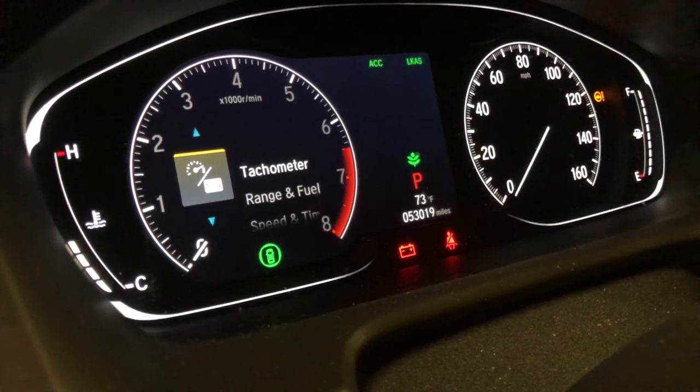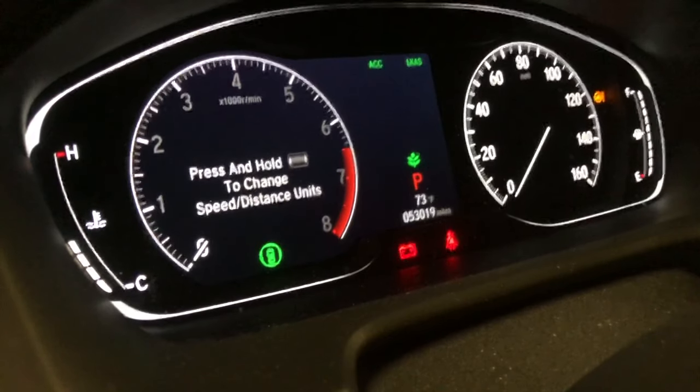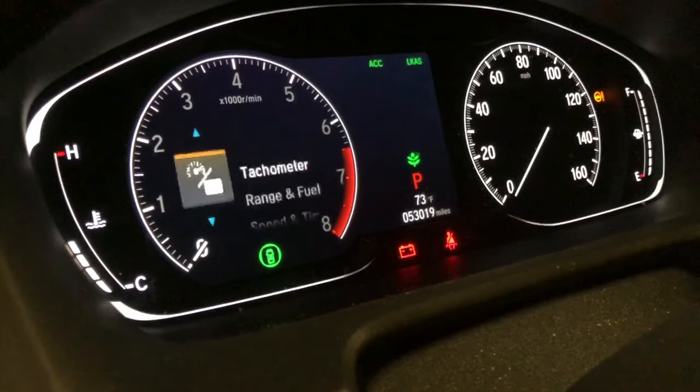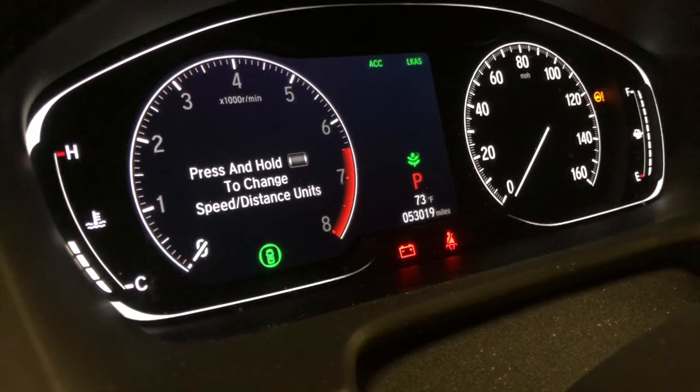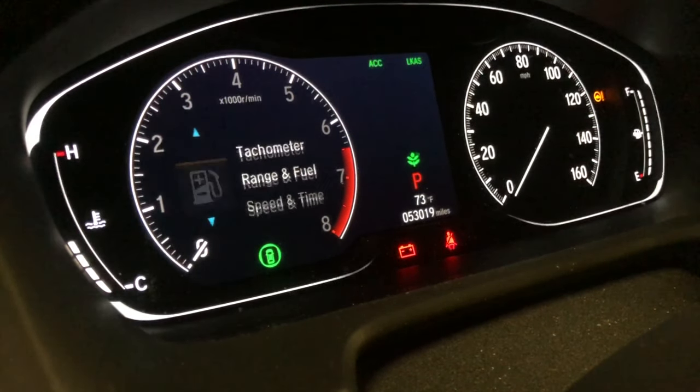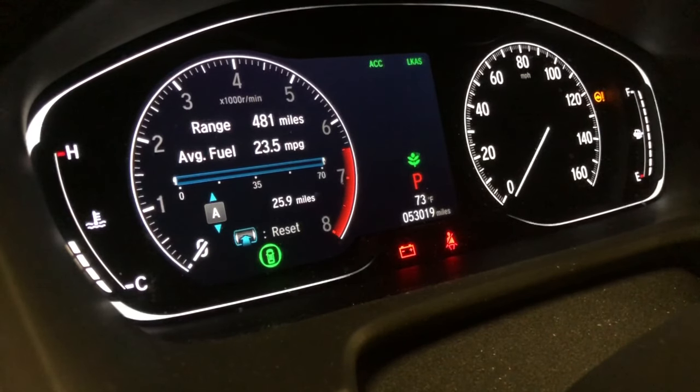The tachometer is listed and you can change it from units. Next we have fuel and range — that's obviously how many miles projected you can get on the gas in your tank, plus the average miles per gallon. Currently it's 23.5; I just filled it up and went 25 miles, so the trip reads 25 miles.